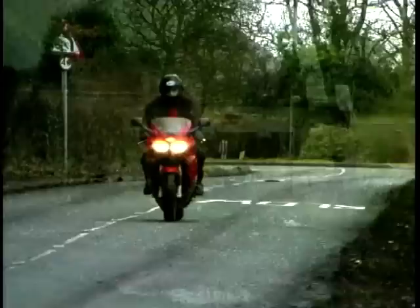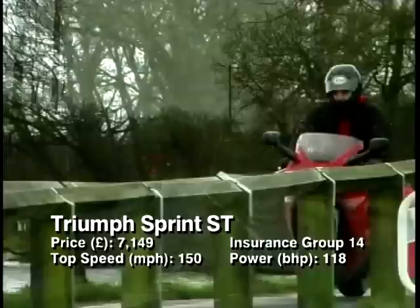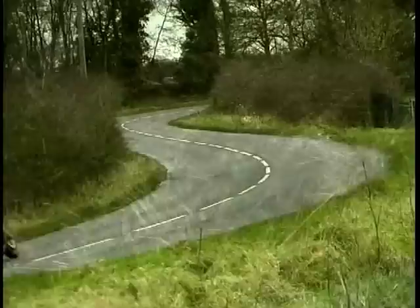The exhaust can also swivel to allow adjustment, and it can give extra ground clearance if you intend getting everything down through those bends. Or it can be moved to allow luggage for touring. Two bikes in one — that should keep the missus and the bank manager happy.